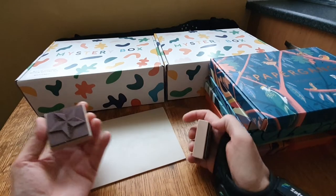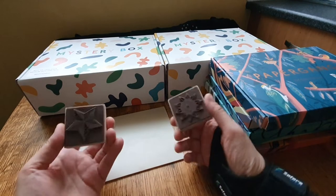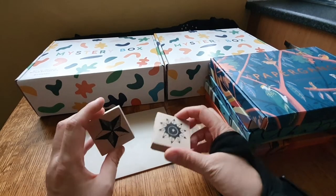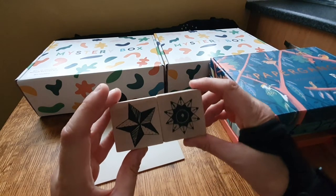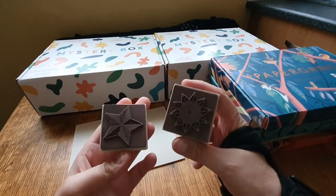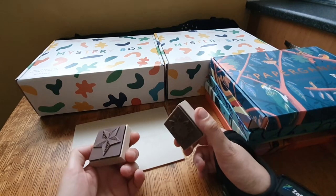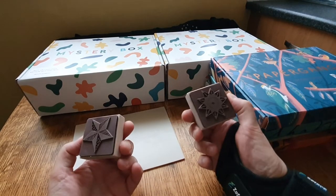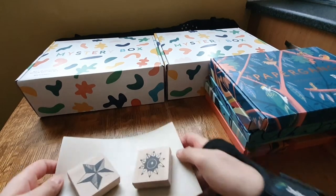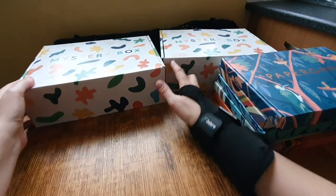I also got these two rubber stamps - I'm not really into these things but I just thought they were pretty, and I'll use them. They were about 50p each. They're really nice star shapes. I have got ink pads - I bought them previously when somebody was selling off their crafting products. So that's that.